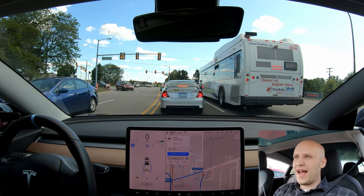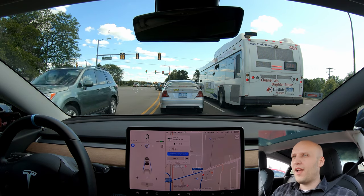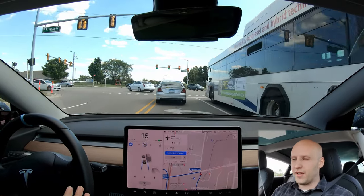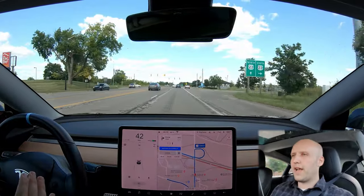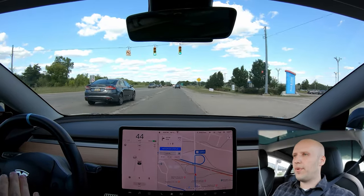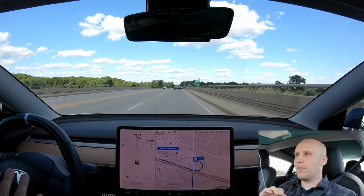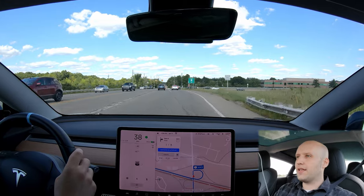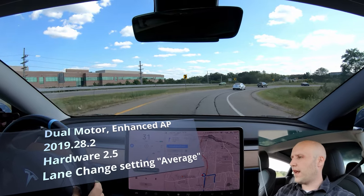Everybody, welcome back to another episode of Tesla Challenge — this is episode five. Gonna be honest, I'm a little nervous for this one. This is another highly requested one. I'm heading home from work, it's Friday afternoon, and there's gonna be some insane rush hour traffic. The goal of this challenge is to let my car do what Tesla advertises it can do, which is highway on-ramp to off-ramp with zero interventions. So I'm gonna get on the highway, turn autopilot on, let it merge, and let it drive me the entire way home until it exits the highway.